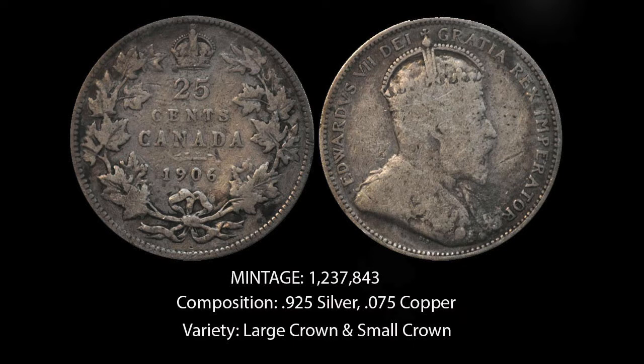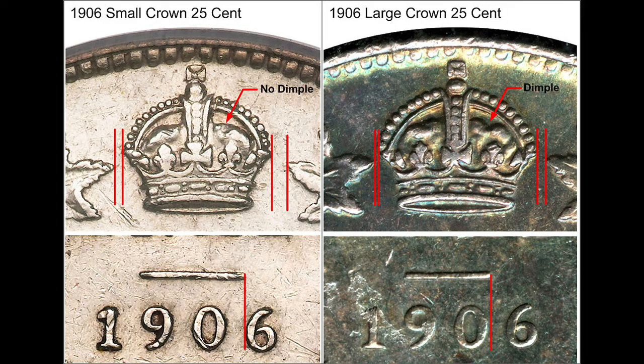Now I'll tell you how to determine which variety you have. On the large crown design, there is a fold in the velvet lining on the right side of the crown. The large crown is also clearly much closer to the leaves on both sides than the small crown.